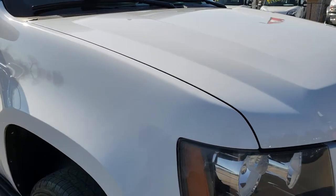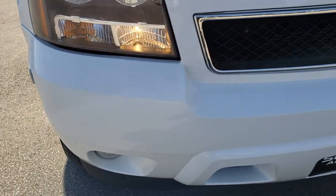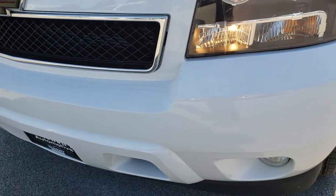This vehicle has the 6-liter V8 motor. From this HD video, you will be able to tell that this SUV is extremely clean all the way around.